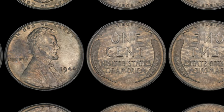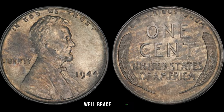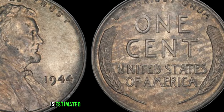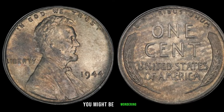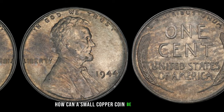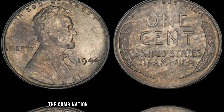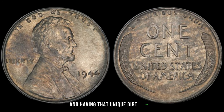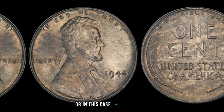What's the big deal about this dirty 1944 No Mint Mark Lincoln penny? The current market value of this little treasure is estimated to be a staggering $2 million. The combination of being a 1944 No Mint Mark penny and having that unique dirt patina makes this coin one in a million — or in this case, one in millions.